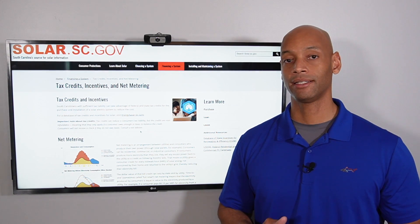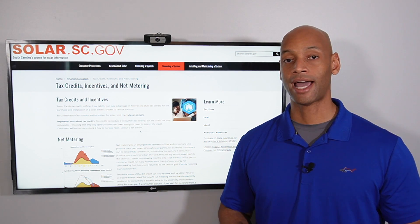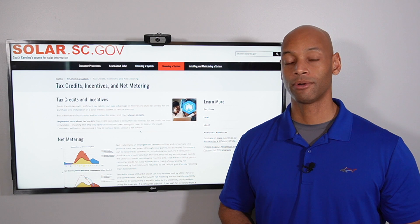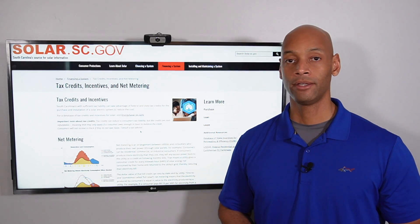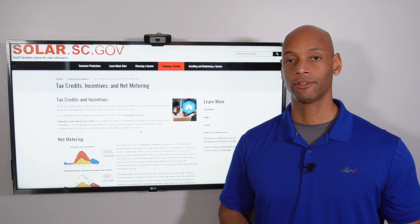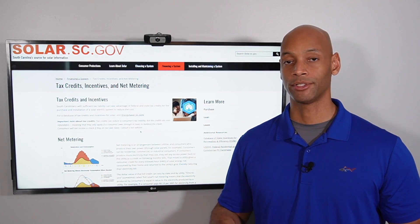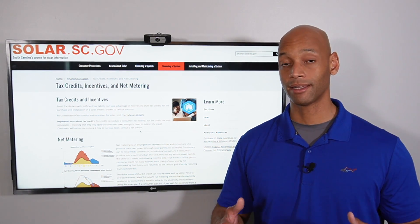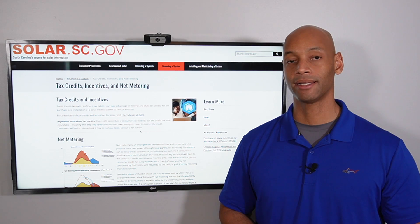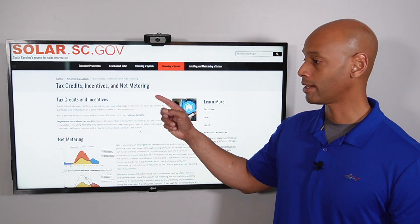Net metering is the fastest way to let your solar system pay for itself. For those who don't want to outright purchase the system, in many cases we can set you up with a low interest rate, fixed rate financing where what you're saving off your electric bill can completely cover your solar loan payment. Making the switch to solar shouldn't cost anything out of pocket — in fact, it might put some extra cash in your pocket at the end of each month.